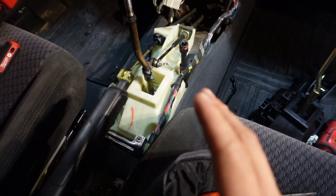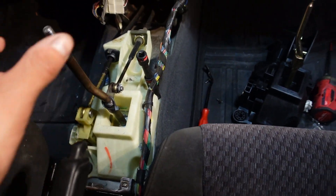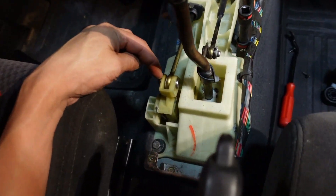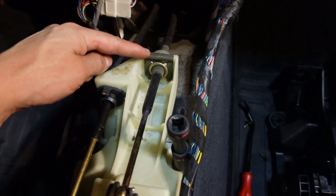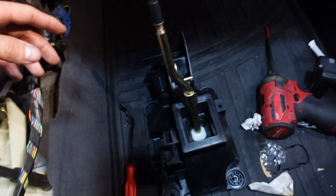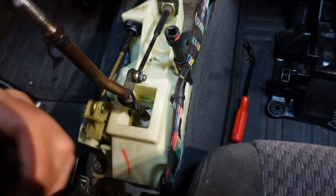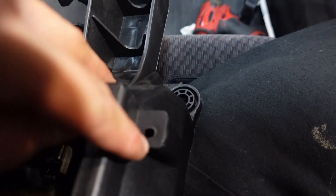Now that the center console is off and aside, we can go ahead and remove the old shifter assembly. All you're going to need is a 12-millimeter socket — there are four bolts holding this whole thing down. Before you do that, take off these two cotter pins. Both cables are then good to be removed. There's a bracket here and a bracket there that we don't have on the new shifter, so we'll need to remove it and transfer it over. There's also a wire connected to the shifter — they included a little hole on the new one for that as well.